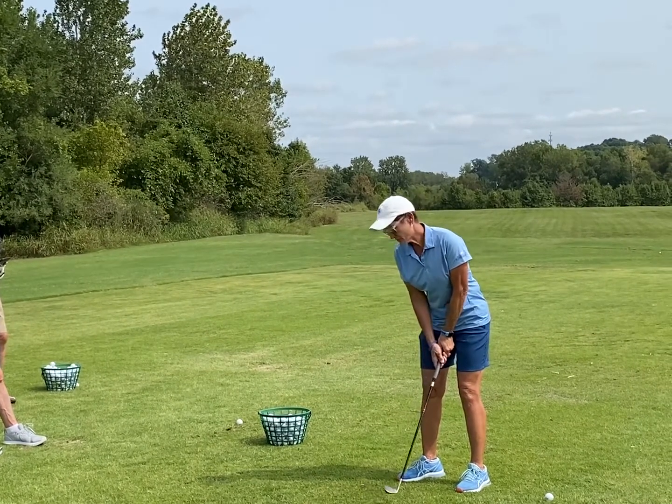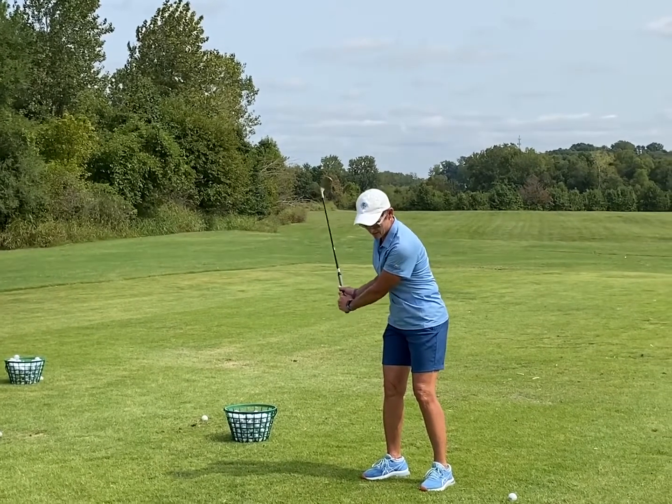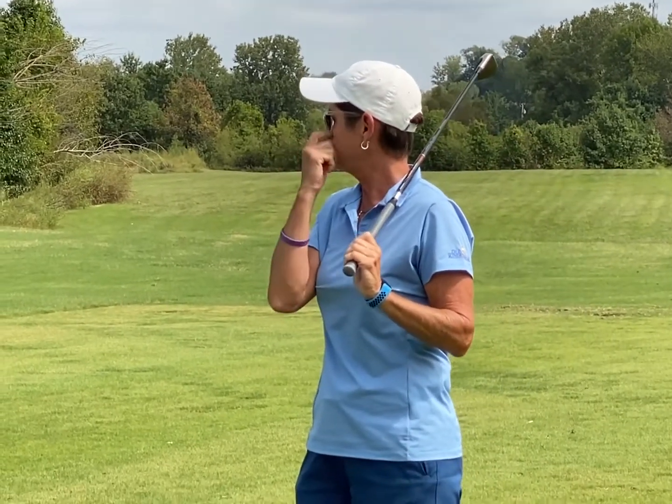Then when you go 7:30 — we call that belly button — we still have the break in the wrist, and finish shoulder high. Always shoulder high on the other side.